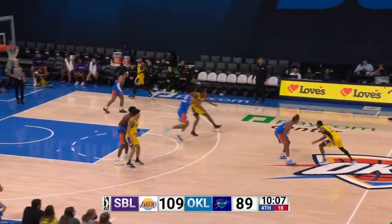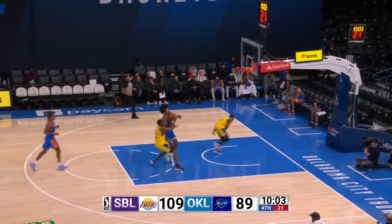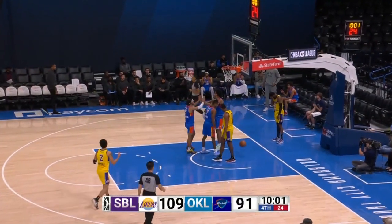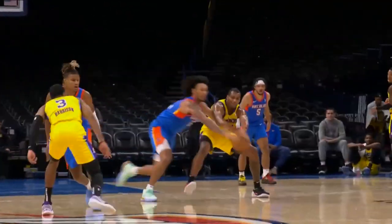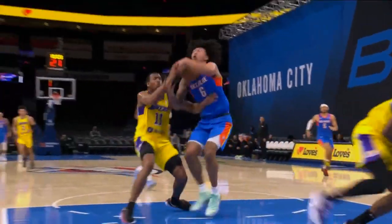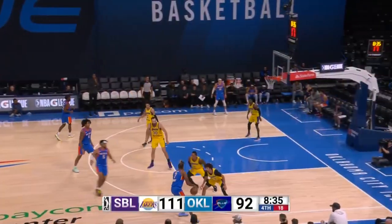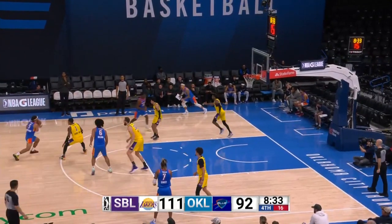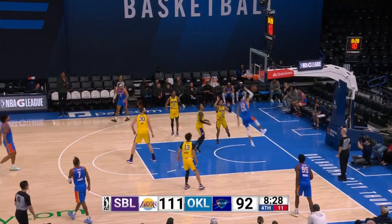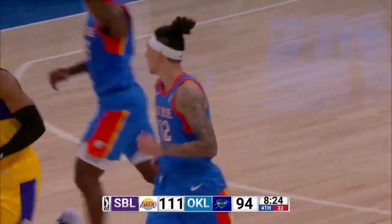Seeing the ball go through the rim can be a big factor. A steal out top by Jalen Williams — gets into the frontcourt and scores with the left hand through contact. That is a big, really strong player, and we know he can handle the ball in open space. The Thunder as an organization has talked about mixing and matching screening actions to confuse defenders, as Lindy Waters gets another backdoor pass for Jalen Williams.